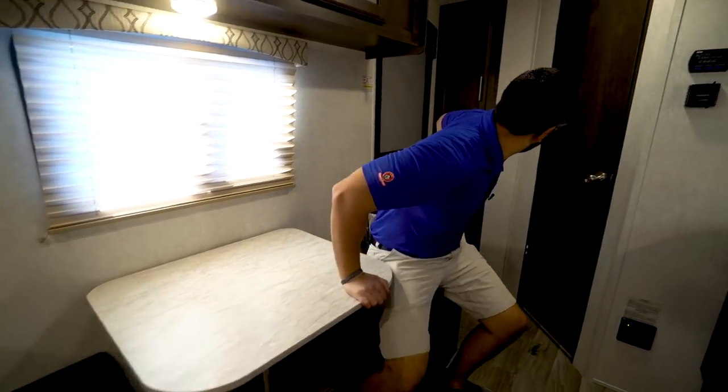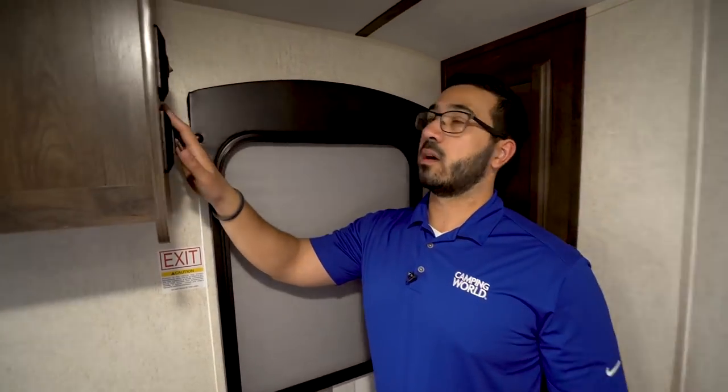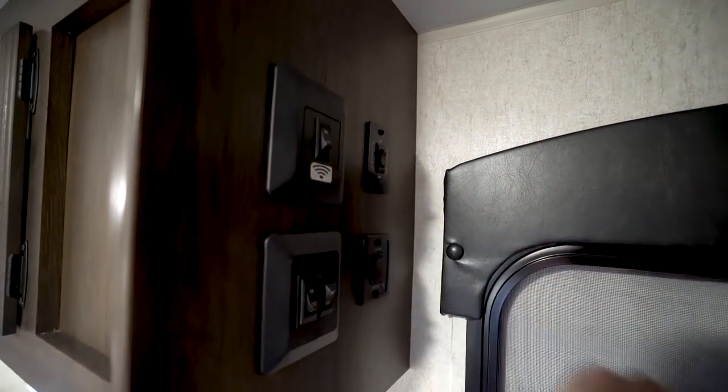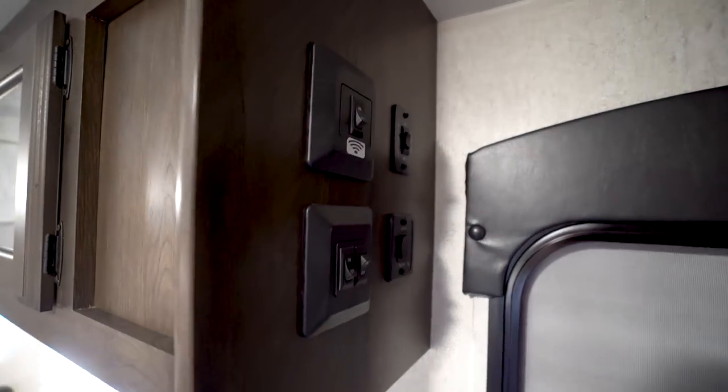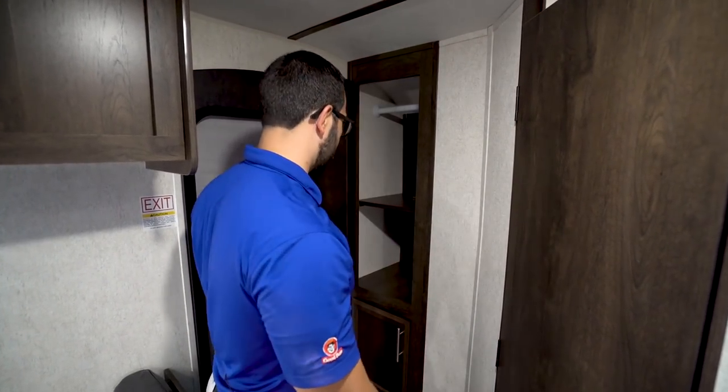And then right back here is of course the entrance door. On this wall you have some different controls including your slide and your awning. You also have the Wi-Fi Ranger right here, which is a signal booster — you can turn that on and it will help you get a stronger Wi-Fi signal at the campground, since as we all know campground Wi-Fi tends not to be the best in all spots. That'll help you have some data in your RV.